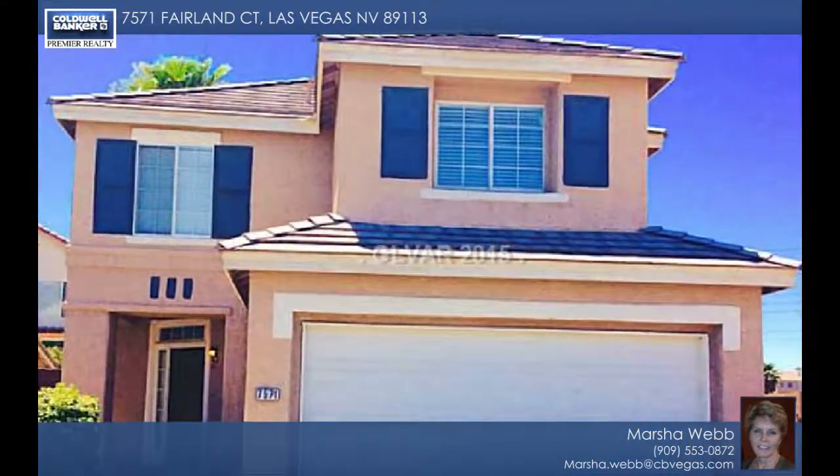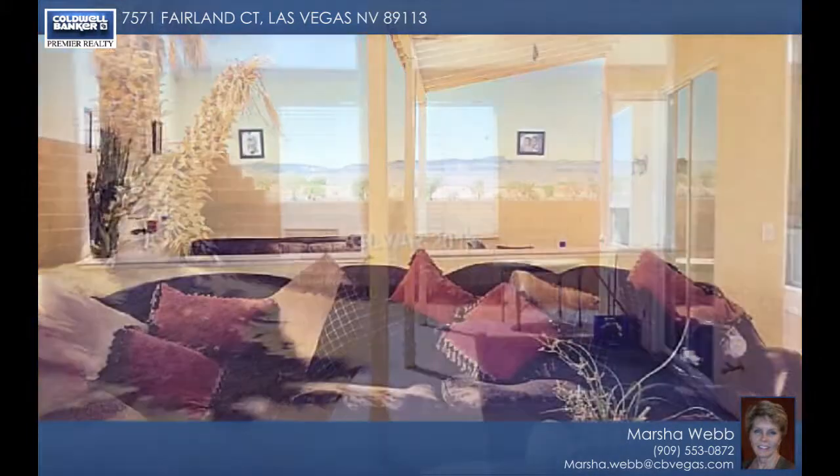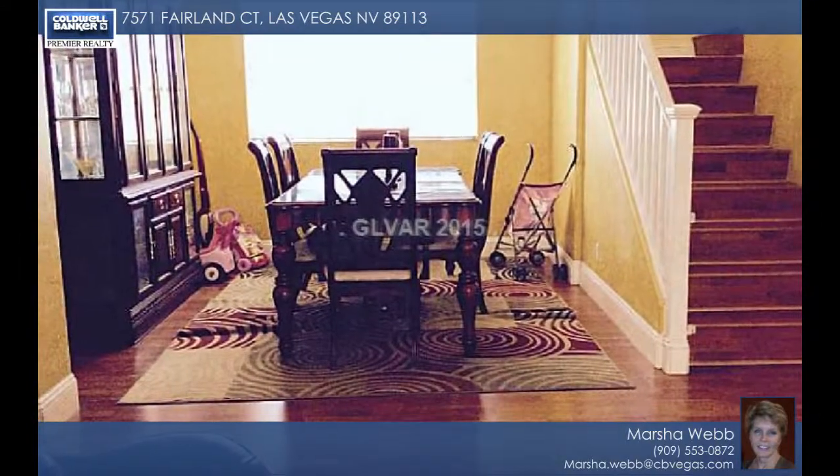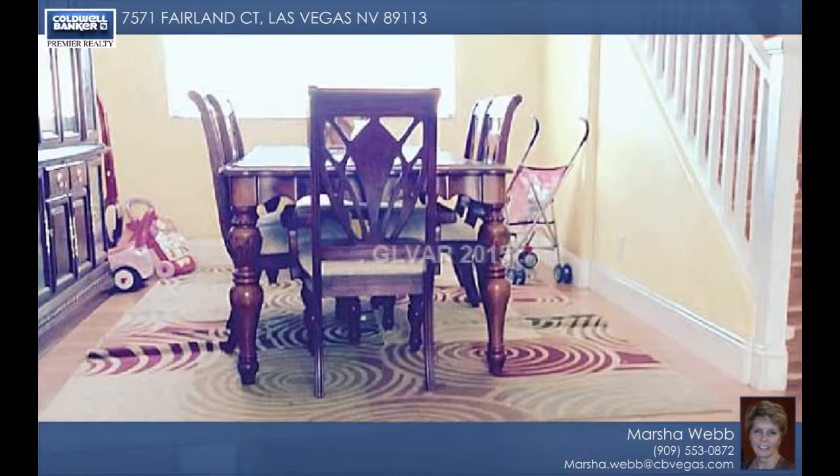This spacious four-bedroom, two-story home has an open-concept floor plan with a large loft upstairs. It's located at the end of a cul-de-sac and features a two-car garage and beautiful mountain views that can also be enjoyed from the dining room and upstairs bedroom.